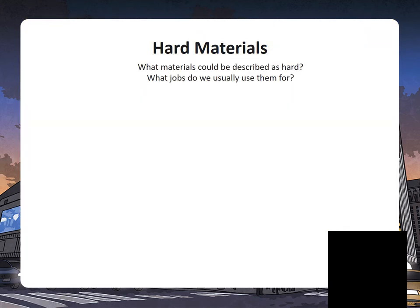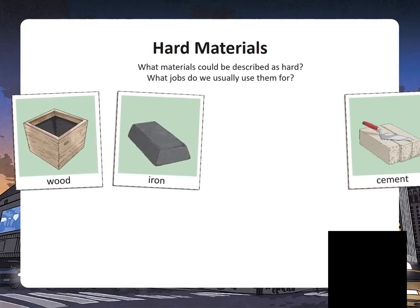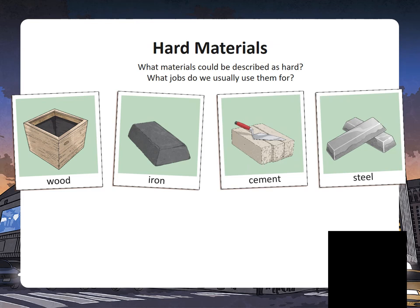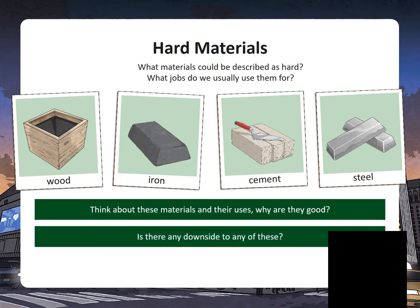Have a look at these materials. What materials could be described as hard? Wood, iron, cement, steel. What jobs would you normally use them for? Is there any downside to this? They're quite heavy sometimes — I wouldn't want a bag made out of cement or iron because it would be very heavy to carry to school.